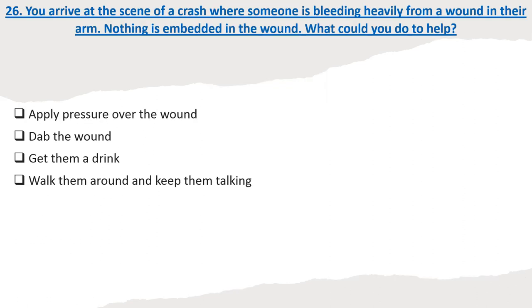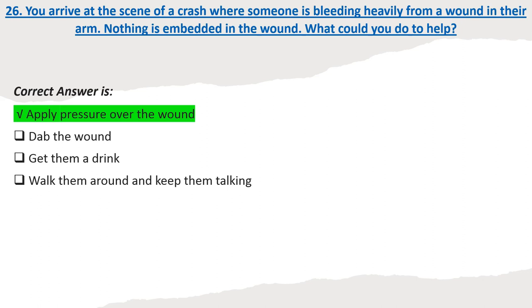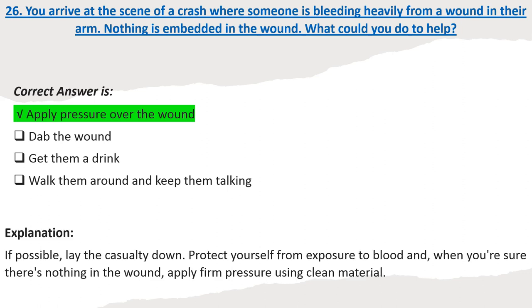Question 26: You arrive at the scene of a crash where someone is bleeding heavily from a wound in their arm. Nothing is embedded in the wound. What could you do to help? Options: Apply pressure over the wound. Dab the wound. Get them a drink. Walk them around and keep them talking. Correct answer: Apply pressure over the wound. Explanation: If possible, lay the casualty down. Protect yourself from exposure to blood and, when you're sure there's nothing in the wound, apply firm pressure using clean material.